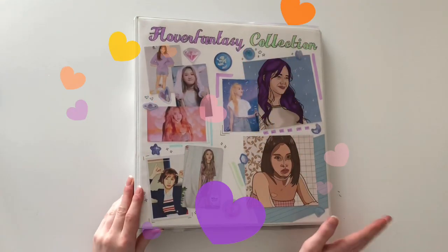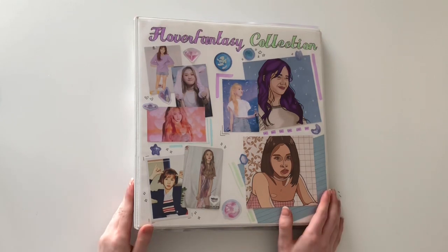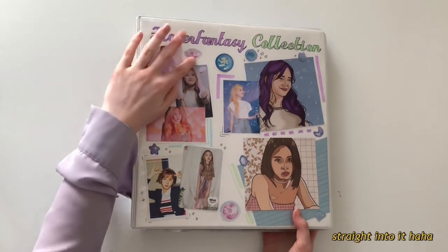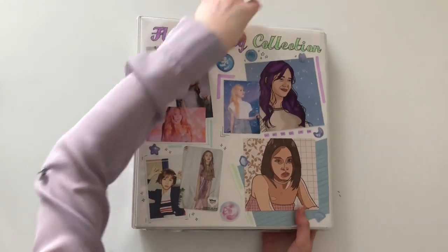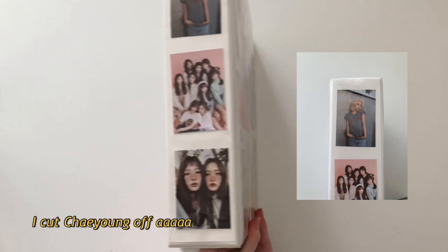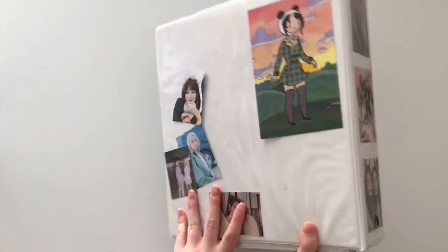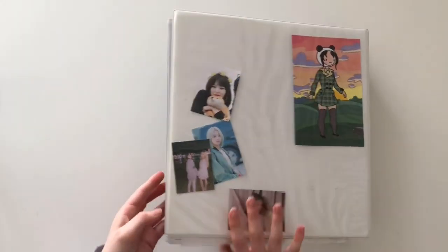Hi, welcome to my first binder tour. Today I'm just going to be flipping through my binder and saying a little bit about it. Here's the front cover — it's pretty simple. I designed it. It's a sheet of paper slipped into the front, and on the side there are a couple of printed out photos of people I collect. On the back there's some art I did and some extra freebie photos.